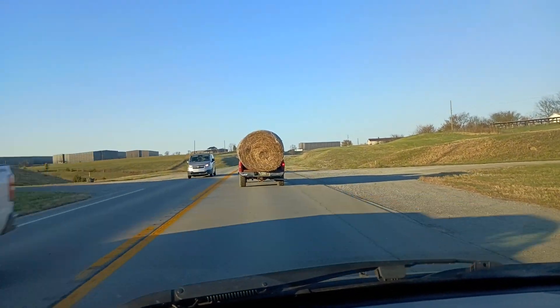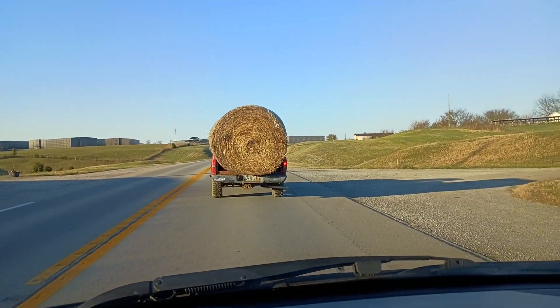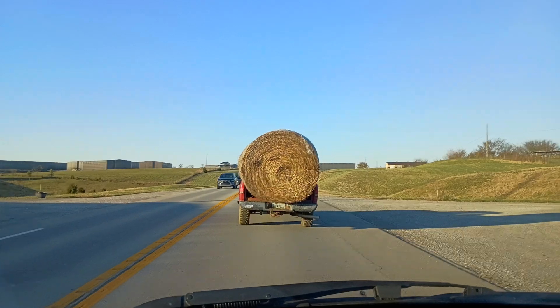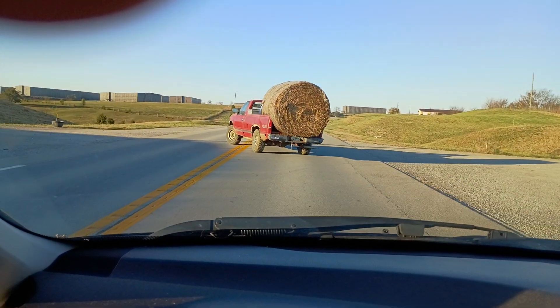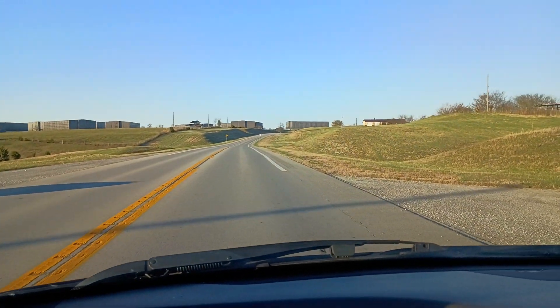Got a guy here with a big brown bale on the back of his truck, right up beside my house there at the road. Another guy was doing soybean — I'll show you that in a minute.